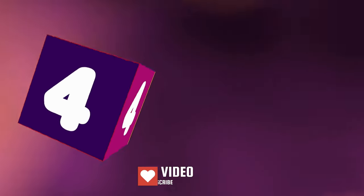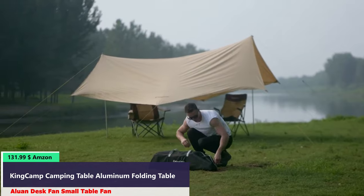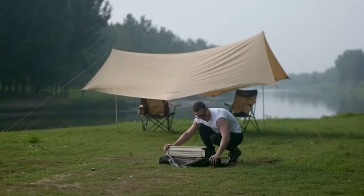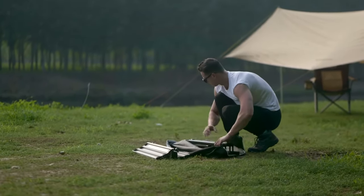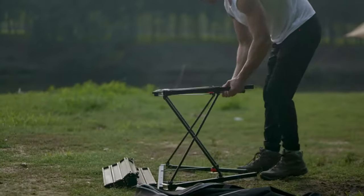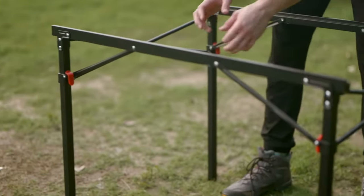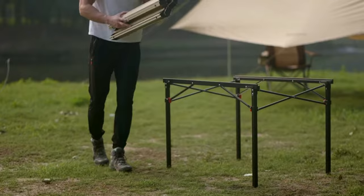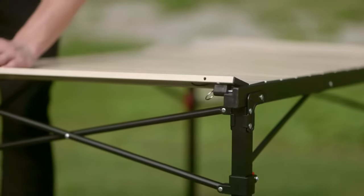Number 4. The KingCamp Aluminum Large Desktop Area — 53.5 x 27.5 inches — provides comfortable space for 4 to 6 people, with a triangle stent designed for added legroom at 27.5 inches height. This folding camping table is lightweight and portable, weighing only 18.3 pounds and folding down to 35 x 8.2 x 7 inches, making it easy to carry and store in most car trunks. The included carry bag with handle adds to its convenience.